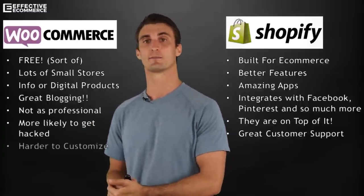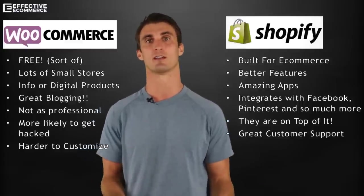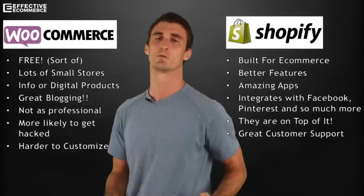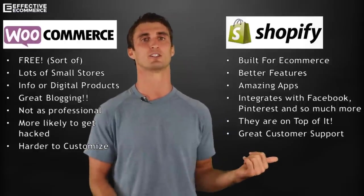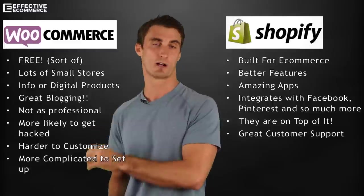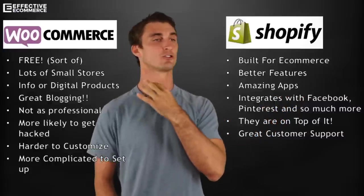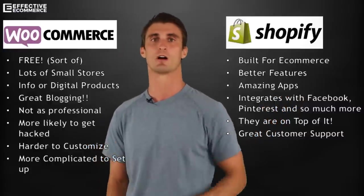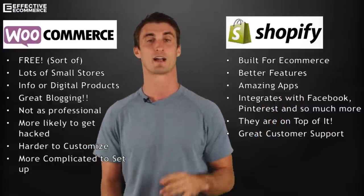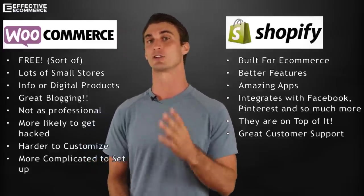A lot of plugins on WordPress need updating, which can create backdoor security issues. WooCommerce is also a little harder to customize — Shopify is much more user-friendly when it comes to customization. And finally, WooCommerce is more complicated to set up. I literally have a video where I set up a Shopify store in four minutes. You could never do that with WooCommerce — it would take much, much longer. I'll link that video down below.